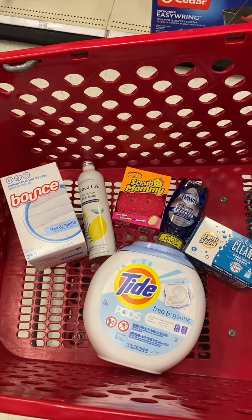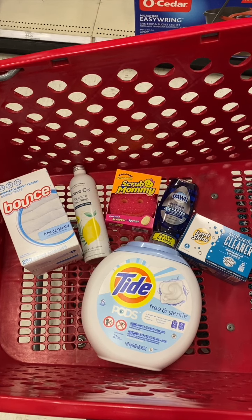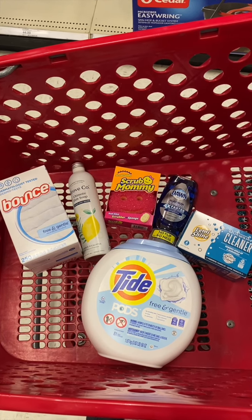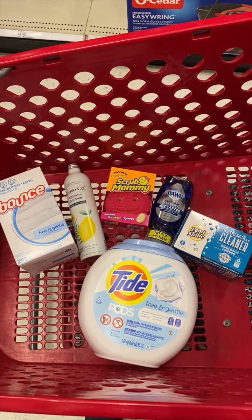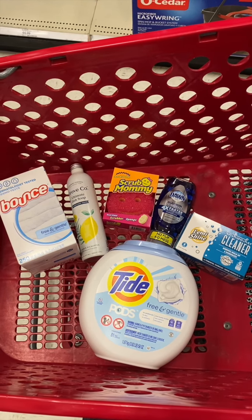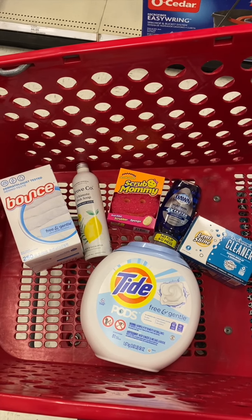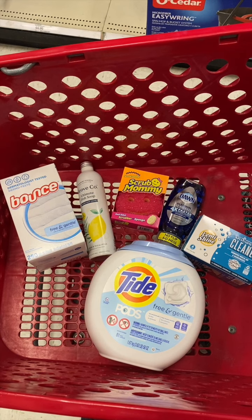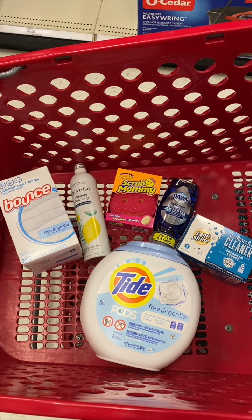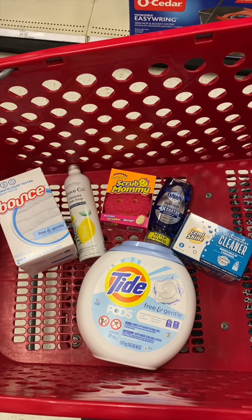I'm using all digital coupons on my Target Circle account — $2 off the Lemmy Shine, $1 off the Tide, $1 off the Bounce, and $1 off the Dawn — so we're going to pay $46.94. I'm rolling a $15 Target gift card from last week and picking up my new one, making my rolling total $16.94.